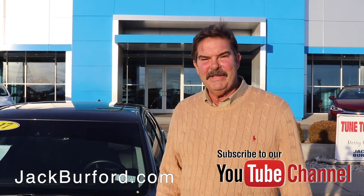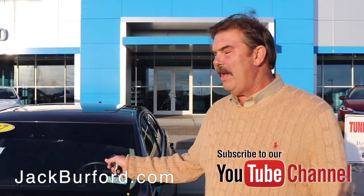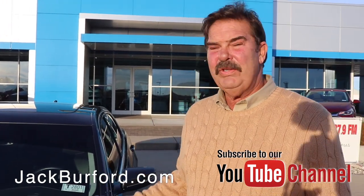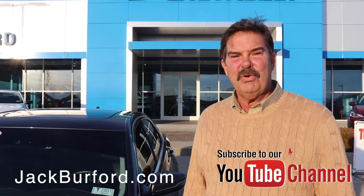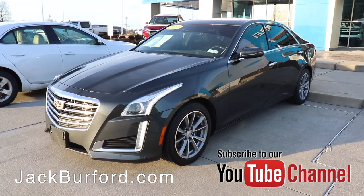Hi, I'm Greg Atwater. I'm a sales consultant here at Jack Burford Chevrolet. Today I want to show you a beautiful car. This is a 2017 Phantom Gray Metallic Cadillac CTS with a luxury package.